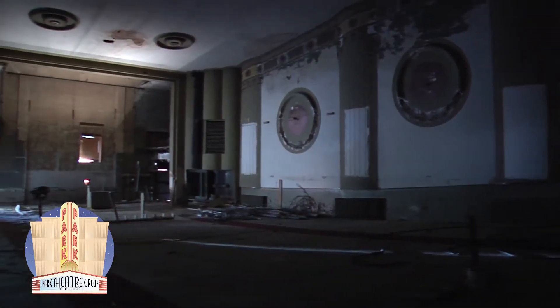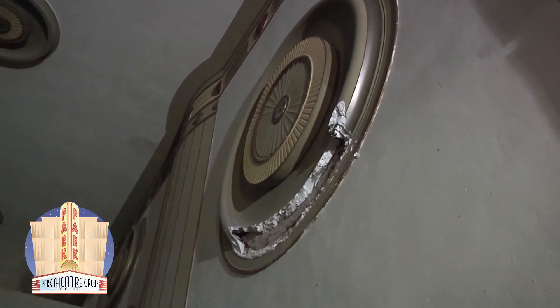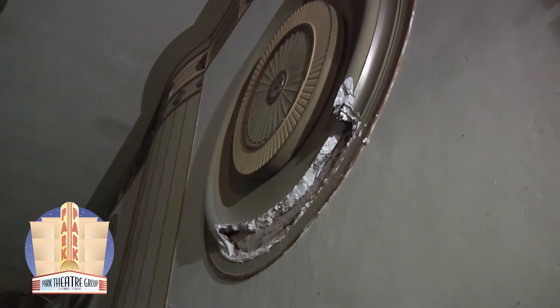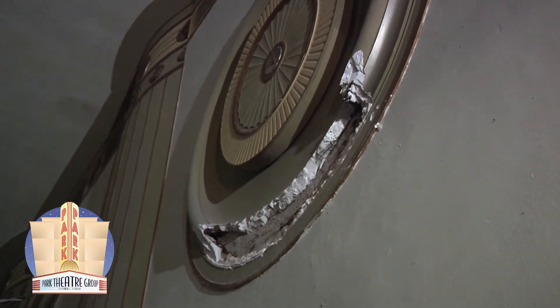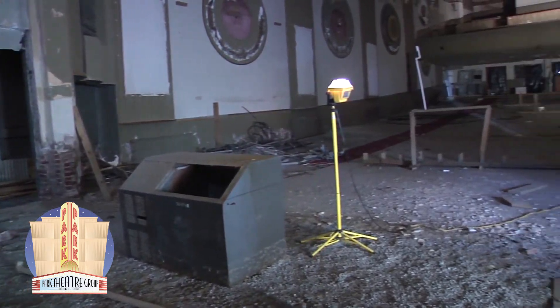Upon entering the theatre, the magnificence of this space can still be seen in minute glimpses. The marvelous medallions that line the walls of the theatre are in poor condition, but the plans are to restore or reconstruct them to their former grandeur. The proscenium is also eye-catching and will again show its stateliness in this room.